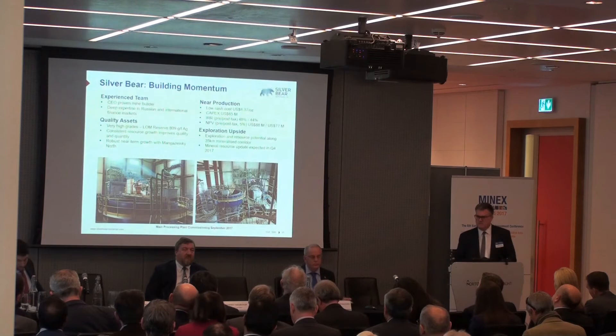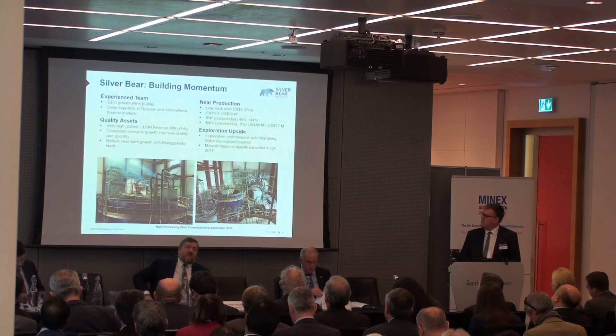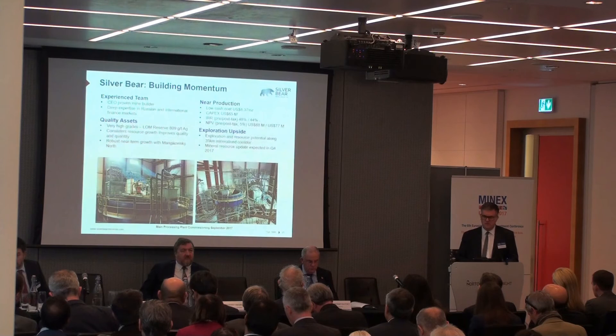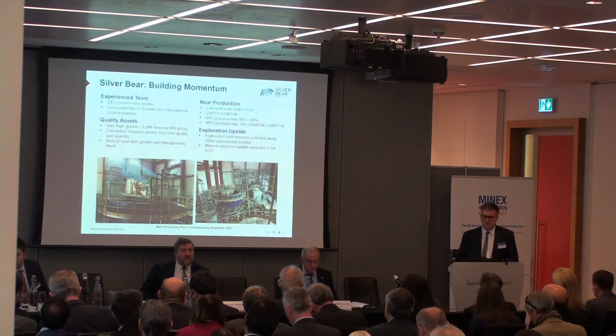I think we set out to do what we said we would do three years ago — that is, to build a mine. I think we've done it as close as possible to the timeline we set out at that time. So we have a great asset, a great potential future, and a very economical mine about to come into production that is fully funded to get there. Thank you very much.